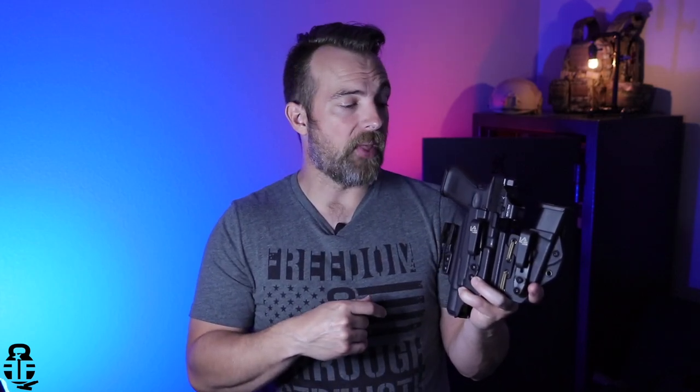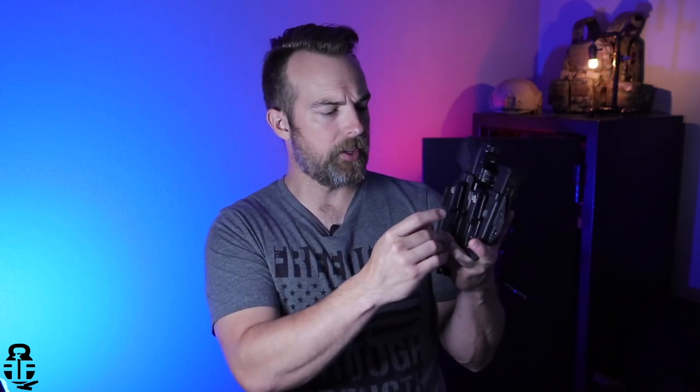I have other holsters inbound to talk about as well, because I have a couple of different setups depending on where I'm going. Like if I'm going to the gym, I have a specific setup for that. So some changes coming up and we'll be talking about that. Also, these clips are fully adjustable — not only with elevation but with cant as well — so you have the ability to dial this in specifically to you.